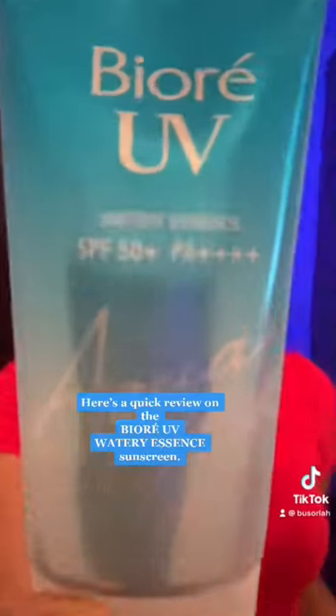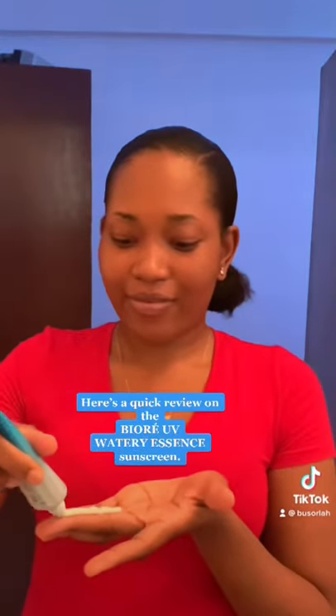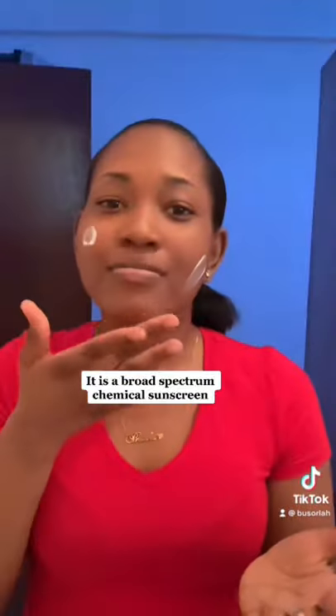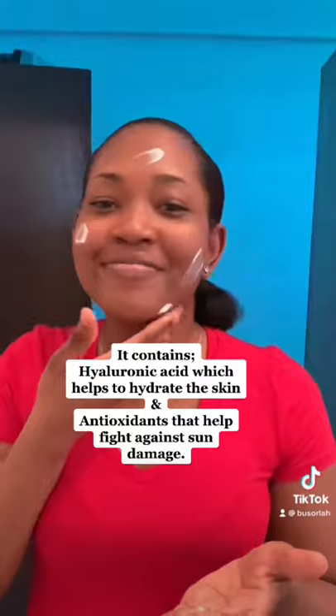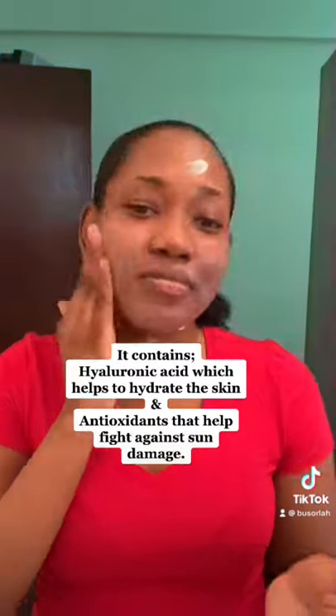Hi guys, here's a quick review on the Byer UV Watery Essence Sunscreen. It is a broad-spectrum chemical sunscreen. It contains hyaluronic acid which helps to hydrate the skin, and antioxidants that help fight against sun damage. It is ideal for normal to dry skin.